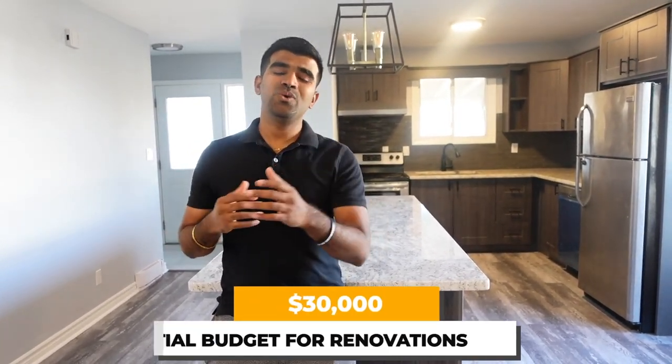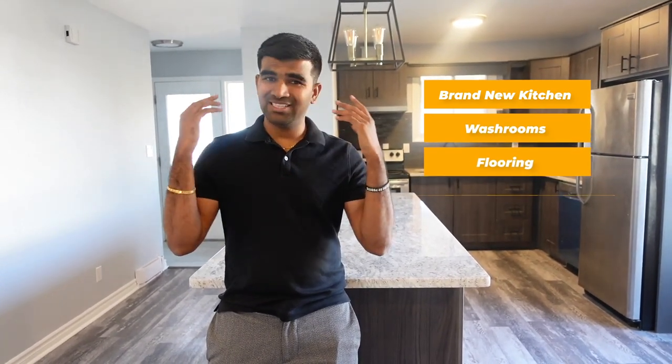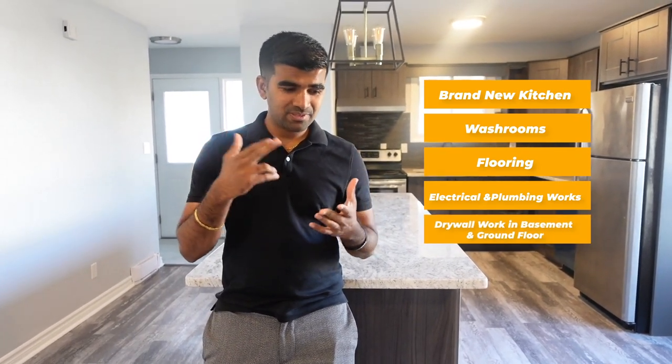Initially I was expecting to do all the renovations within $30,000 — covering a brand new kitchen, two washrooms, flooring throughout the house, all the electrical work, some plumbing, drywall work in the basement and main floor, and painting.